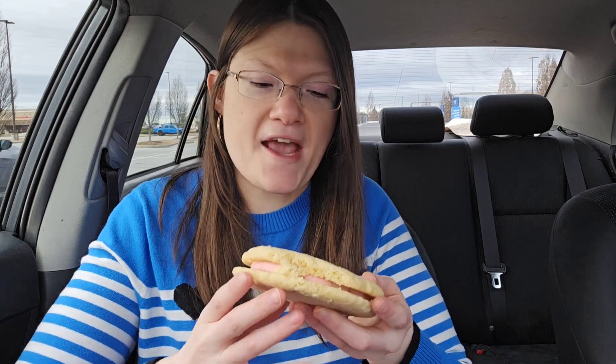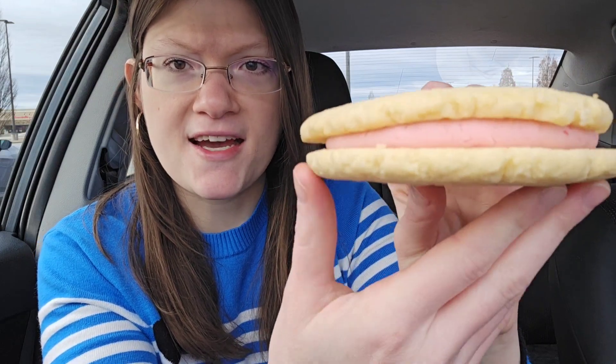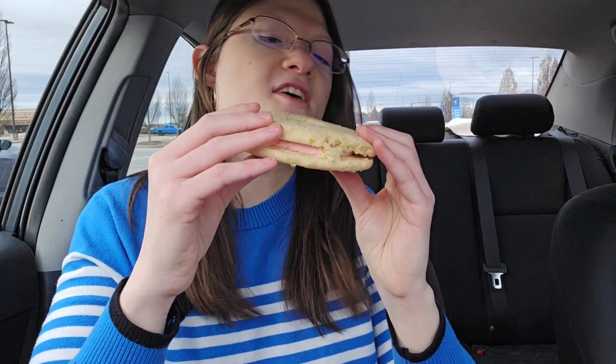Now we're going to have an exciting cookie to try — it's called a Jammy Heart cookie. Look at the pink frosting for Valentine's Day, it's so cute. I'm excited to see what this one tastes like, here goes.